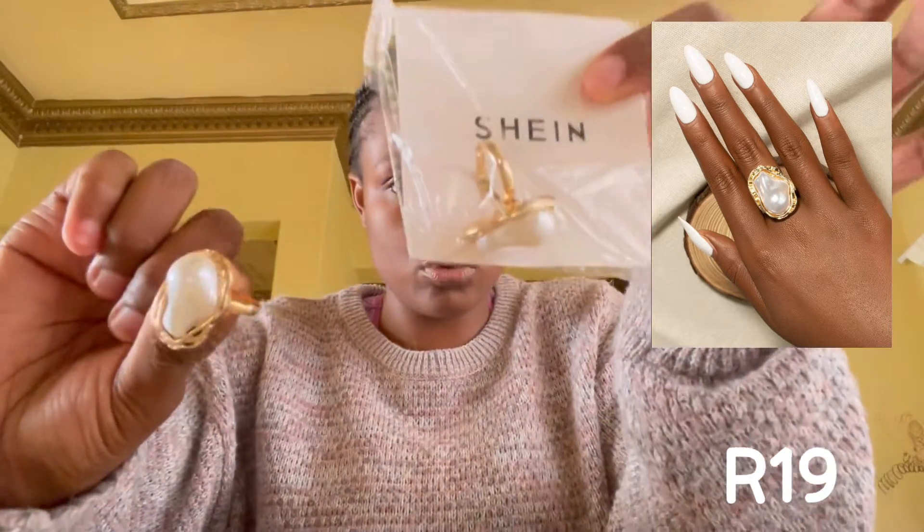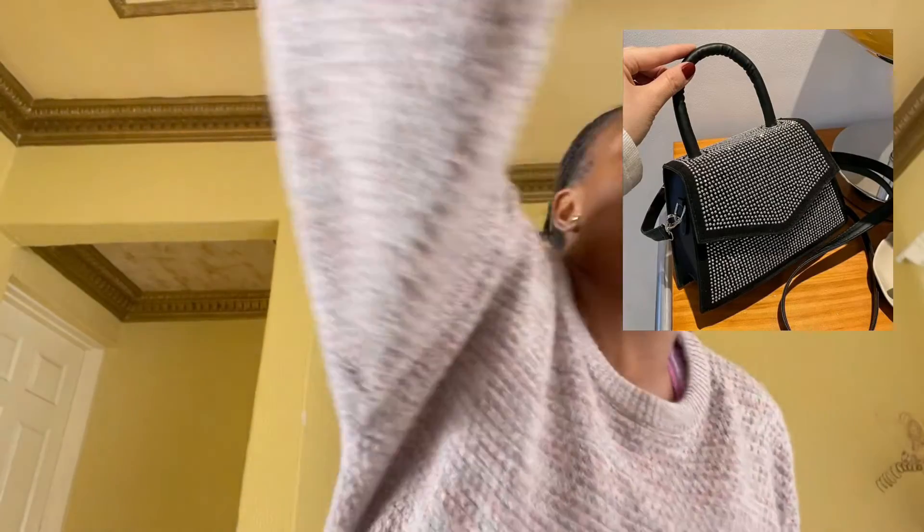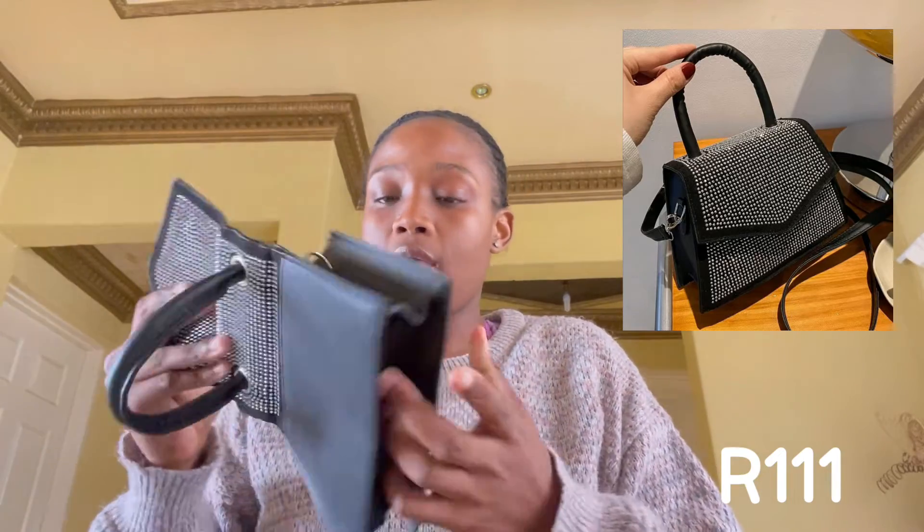In another order, I got myself an extra ring because my grandmother lost this ring, then she found it, but by the time she found it I had already bought another one — so now I have two of the same ring. I bought it for about 19 rand. I also got myself a cute rhinestone bag. Here it is — I've even seen this bag downtown and was shocked. I bought it for 111 rand and it's totally worth it.